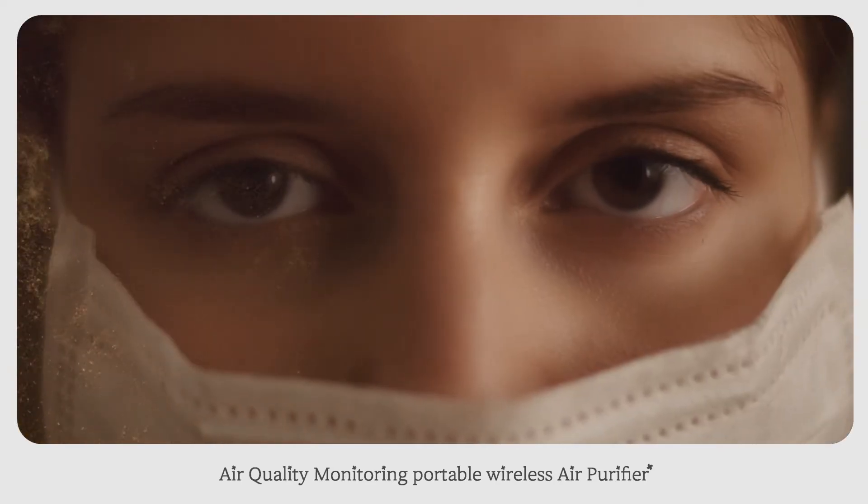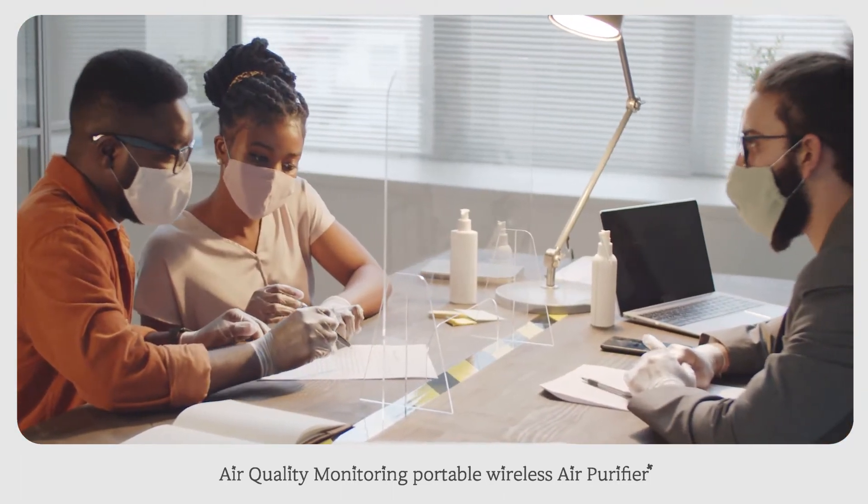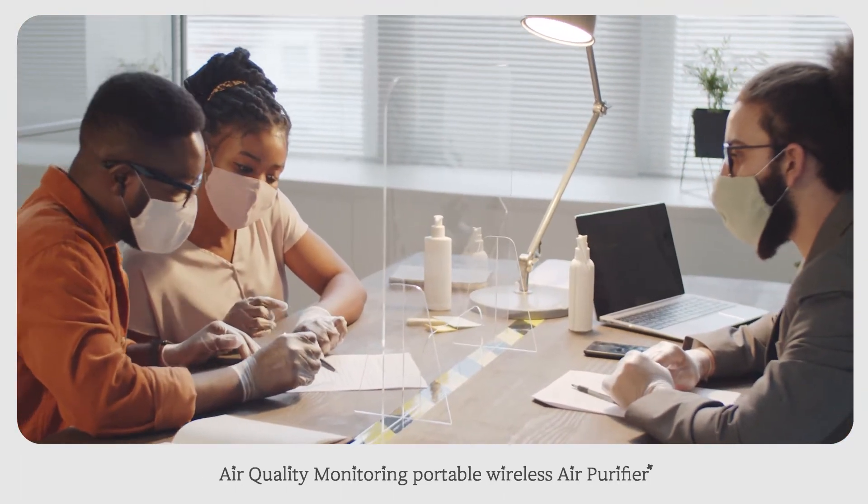Not only fine dust, but also various bacteria in the air. It is usable in office, car and home, thanks to its 9.5 ounce ultra-light design and built-in battery.